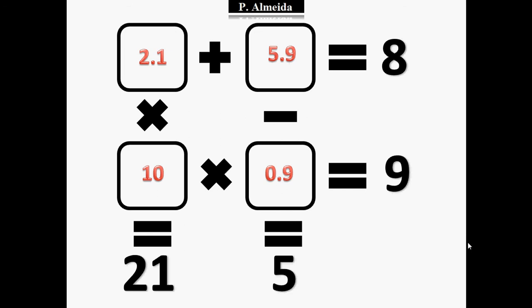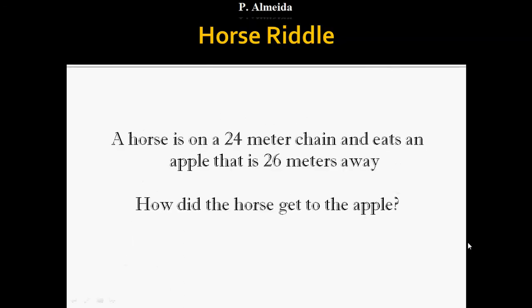So the answer is A equals 2.1, B equals 5.9, C equals 10, and D equals 0.9. I hope you enjoyed this riddle and understood it. If you follow this channel, you know I already gave you a similar but easier one. The link is in the description — if you can do this one, you can definitely do the other one.